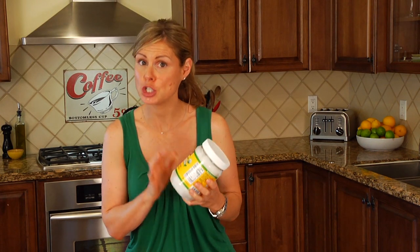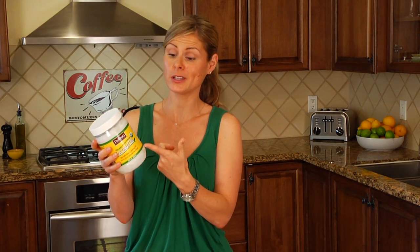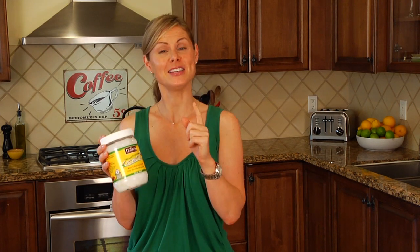A good coconut oil is not necessarily cheap — a container this size, which is almost 30 ounces, is nearly 20 bucks. But the good news is it lasts a long time and it's well worth the investment. While it is becoming more and more popular, you may not be able to find it at your regular grocery stores quite yet, but you can always find it at Whole Foods, and even Trader Joe's has started carrying it. If those two are not an option, you can also order it online, and I'm going to leave some links below for some good quality resources.